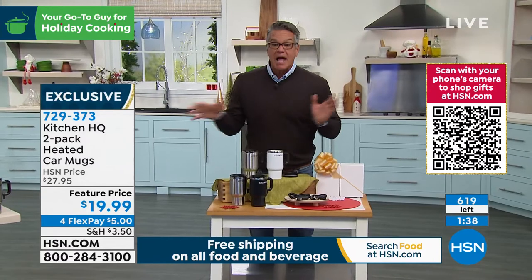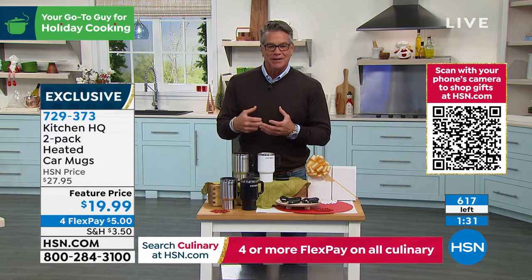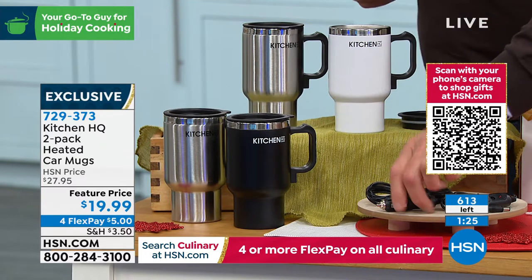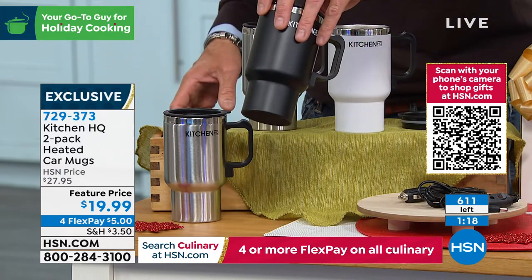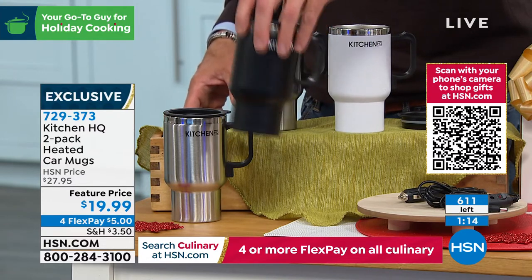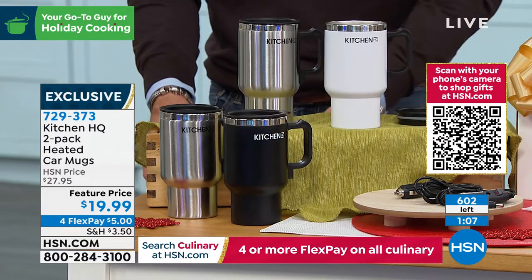Get the white and silver — I've never seen a white coffee cup, I think it's kind of cool. The black with silver is great too — those are your two choices. Everybody will get two of the chargers and all you do is put it in the little slot. They even have a smaller bottom because a lot of people try to use double-insulated cups in their car and they don't fit — these will fit in any cup holder and stay nice and stable.